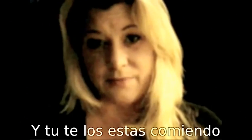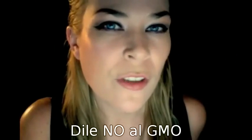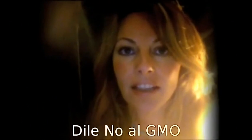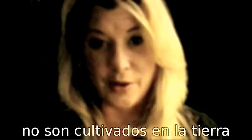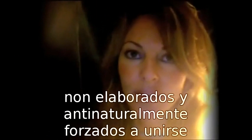And you're eating them, and so are your babies. Just say no to GMOs. GMOs are genetically modified organisms. They are not grown out of the earth — they are made and unnaturally forced together in a lab.